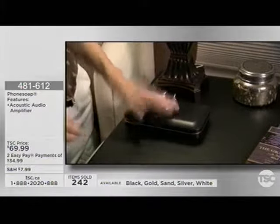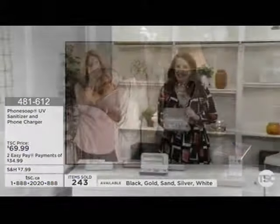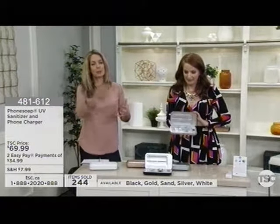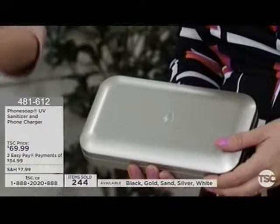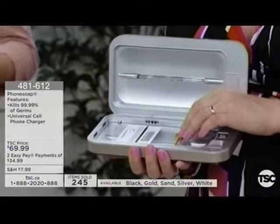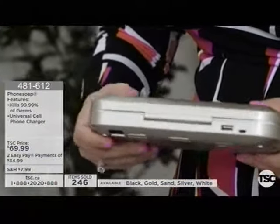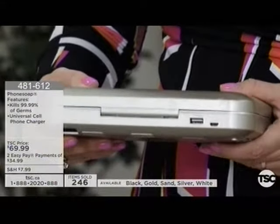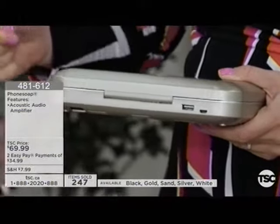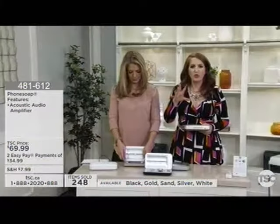I believe in having a place for everything — it helps you be more organized. Having a place when you come in: okay, phone goes there, it's getting charged, it's getting cleaned. Especially as we move into cold and flu season, it's the worst when it starts to go through everybody. So charge and clean at the same time. This is not using a ton of energy, and it's sanitizing to 99.9% of those germs. I like to use the word banish — it is getting rid of those germs permanently.